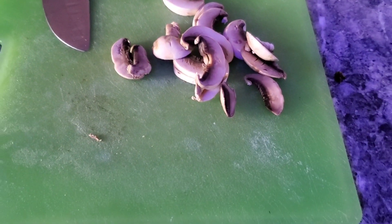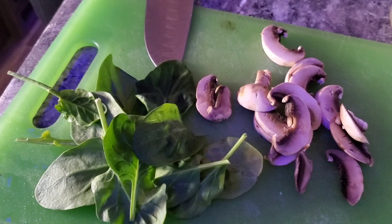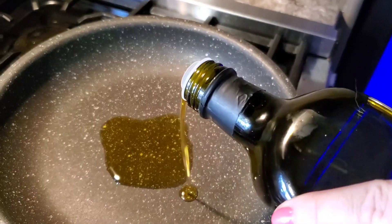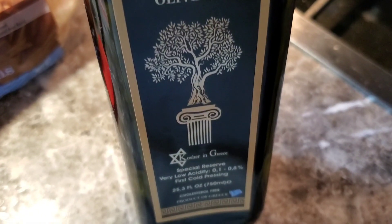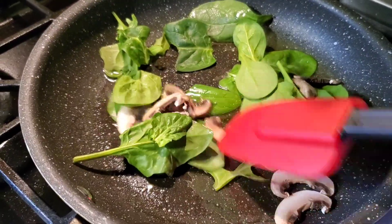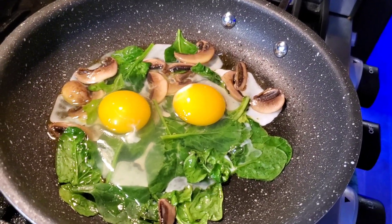Mrs. Chef is making a Greek breakfast here. Some mushrooms, some spinach — rocket arugula and spinach mixed together. Mr. Chef's got a little extra virgin olive oil and is using this wonderful crumbled feta cheese.